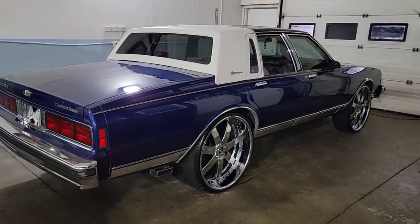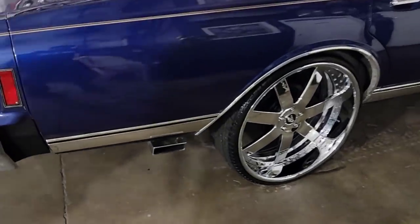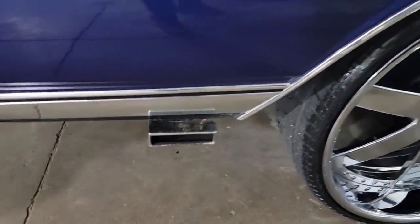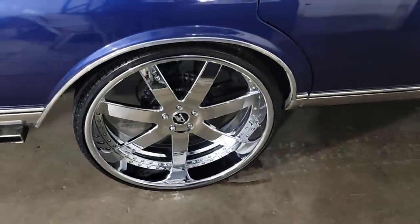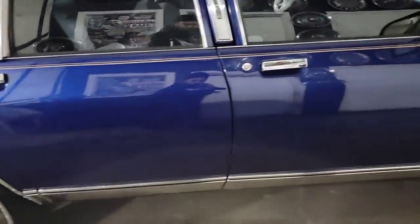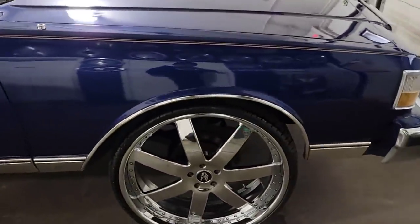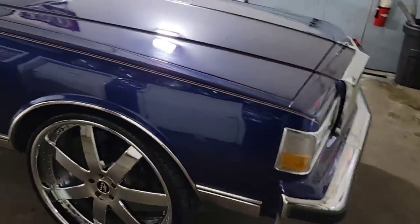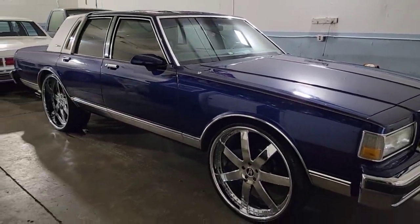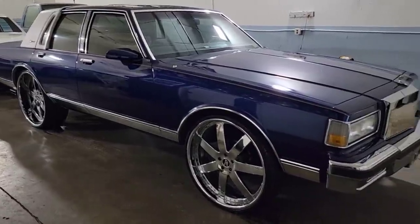Now we move on to the passenger side — little exhaust, Imani wheels. The wheels make a difference, huh? Car looks nice.